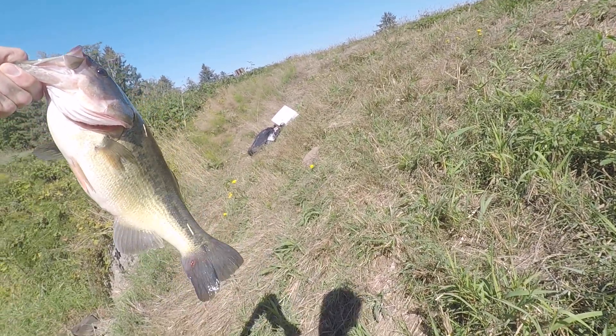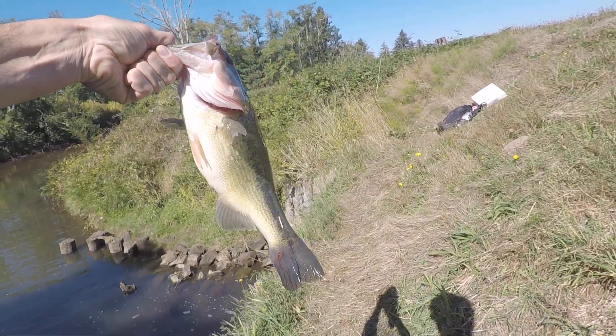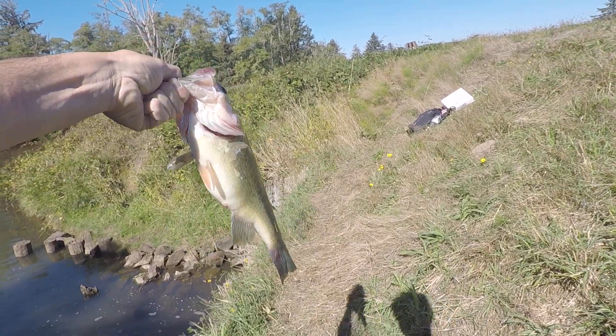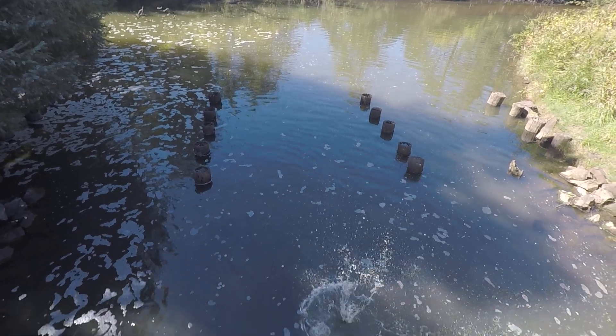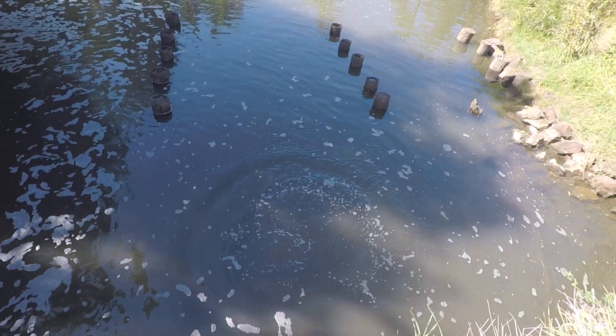Nice, close to four pounds, a couple of lamprey marks on its tail. Big ol' fat belly, this guy's been eating. There you go. What a beautiful fish, that was fun.